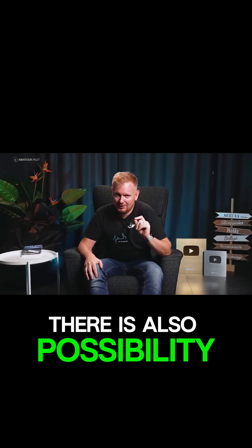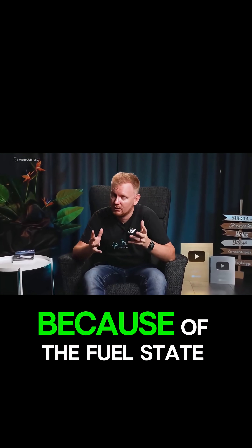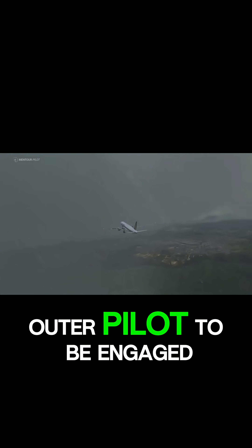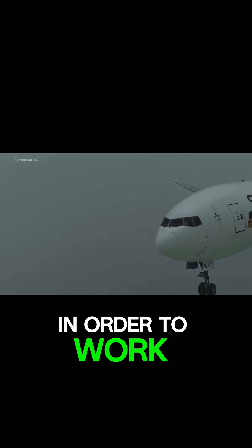But there is also a possibility that he just wanted to intercept the approach and land as soon as possible because of the fuel state. He was now planning to use the Autoland feature of the autopilot to assure a successful landing, but this feature requires the autopilot to be engaged above 600 feet and in a nice and stable approach in order to work.